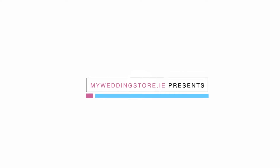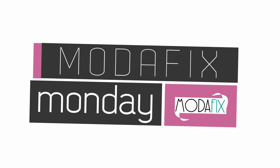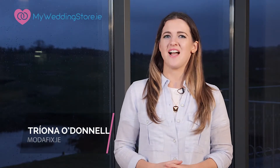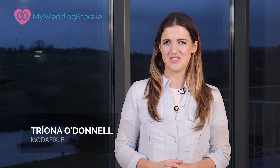Hey everybody, I'm Trina and welcome back to another Modofix Monday. We're back at Castle D'Argan to bring you our teen special, and we have enlisted the help of Molly Burns, budding makeup artist from Ballinault College, to give us some top teen makeup tips.